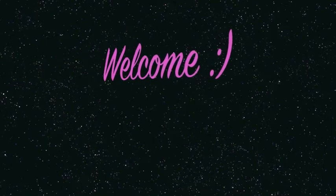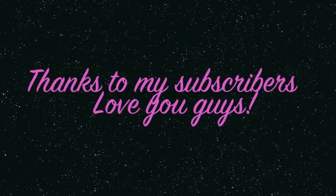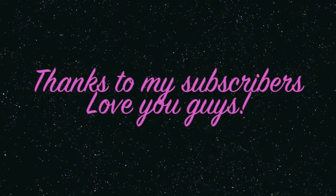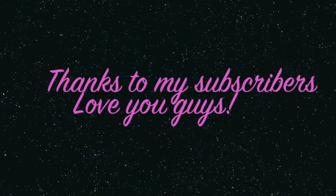Hey you guys! Welcome to my channel. I wanted to take this time to say thank you to my subscribers — I love you guys and you're the reason I continue to make videos. This video is dedicated to all my shopaholics. Let's go!